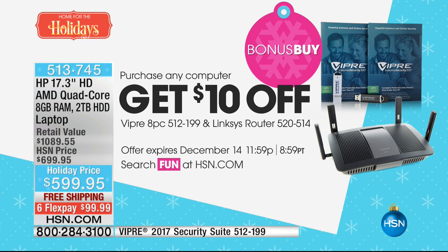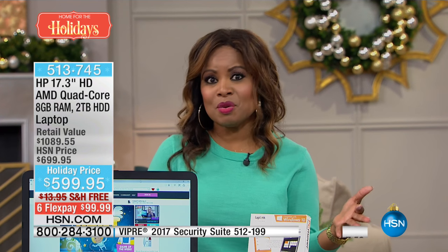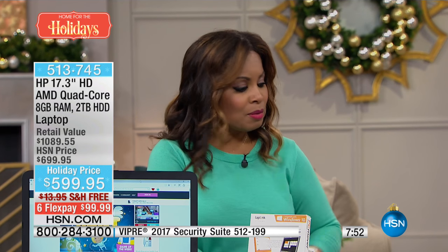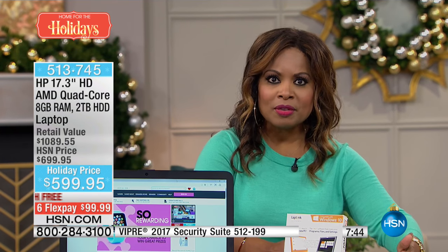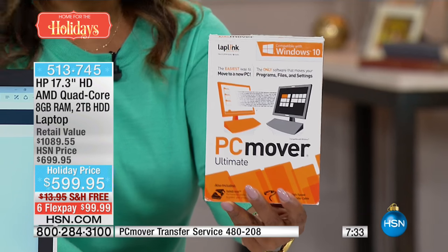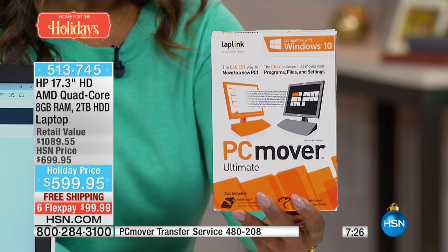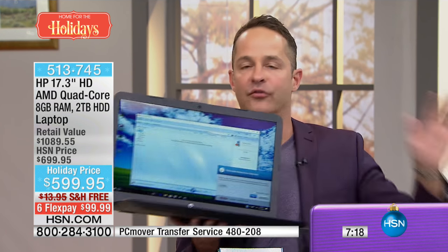We also have a Linksys router available as a bonus buy if you're looking for more speed in your home. The key is to get the computer — it is on special for a limited time. If your challenge is how to get information from your old computer to your new one, we have PCMover. It's what we recommend — it will move everything. It will even clean your hard drive to government standards so if you donate your computer, no one will have access to your information.